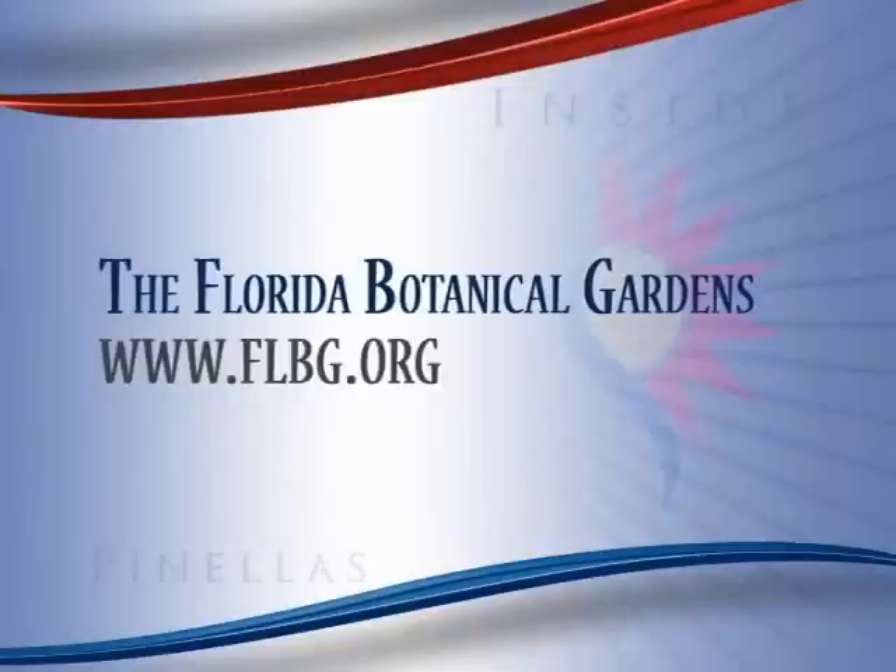Contractors are installing the remaining mosaic panels using preservation techniques to protect them for many years to come. The Florida Botanical Gardens Foundation and other contributors provided funds and materials for the project. A formal unveiling and dedication of the Aquatic Reflections mosaic is being planned for November during the Holiday Lights Preview Event. For more information about the Florida Botanical Gardens, visit flbg.org.